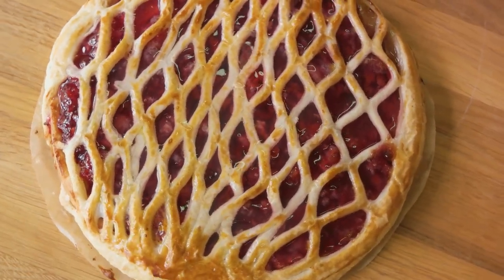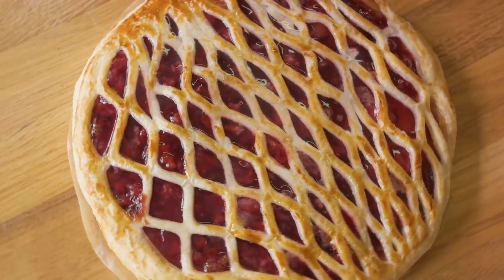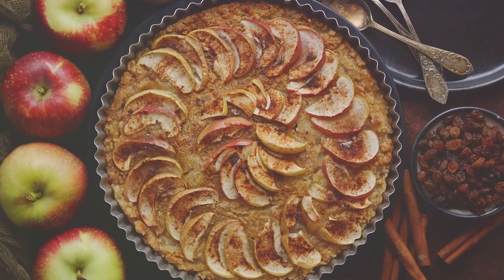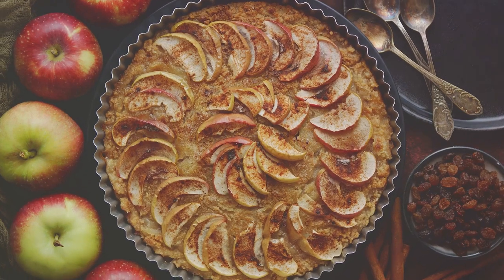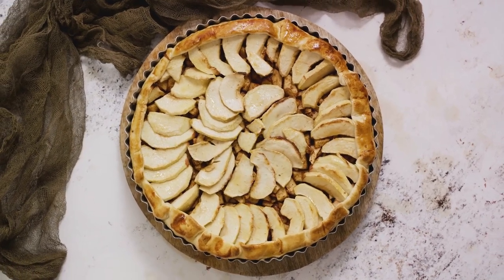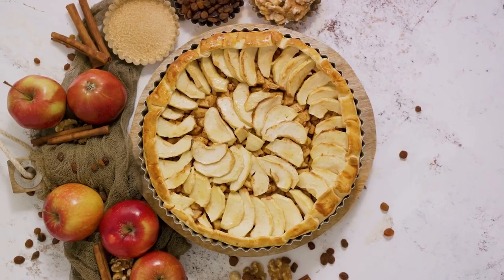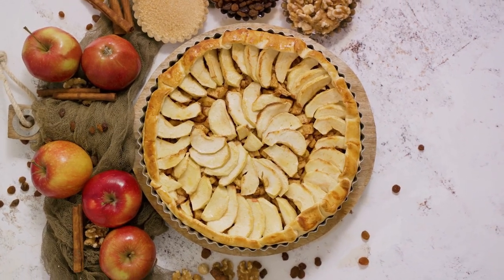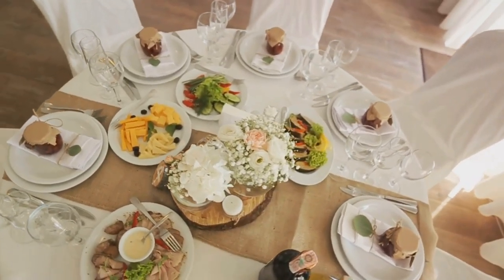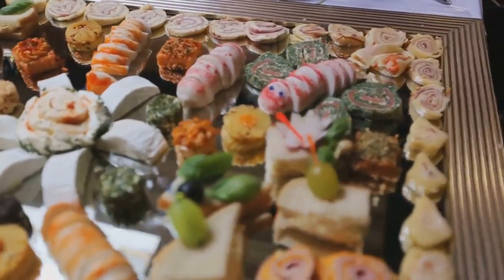The Tudors preferred a hard, durable crust, often referred to as a 'coffin' — not just a container for the filling, but a baking vessel in itself. The meats were first seasoned and marinated, then layered into the crust with dried fruits and additional spices. The pie was then sealed and baked until golden brown. A fun fact: the Tudor pie was sometimes baked with live birds inside. During the banquet, when the pie was cut open, the birds would fly out, much to the delight and surprise of the guests — a show of opulence and entertainment that only the wealthiest could afford.